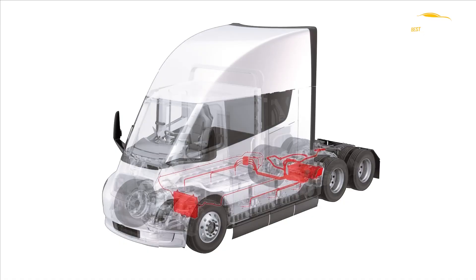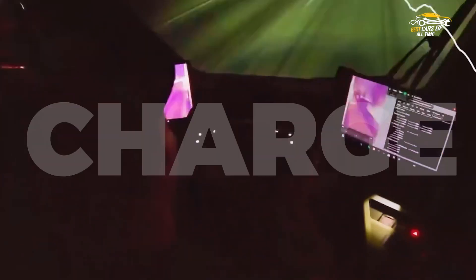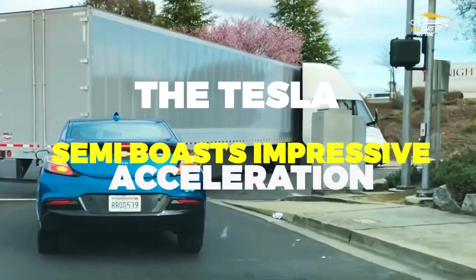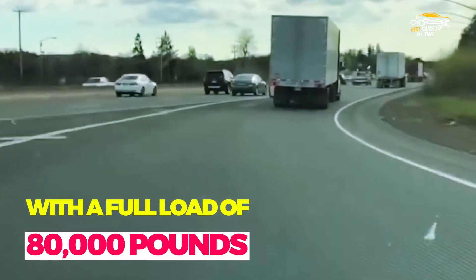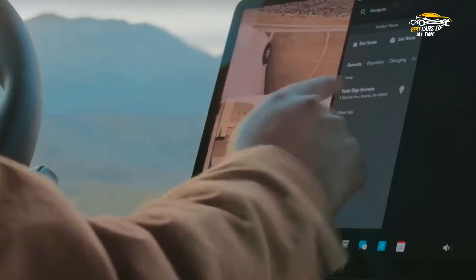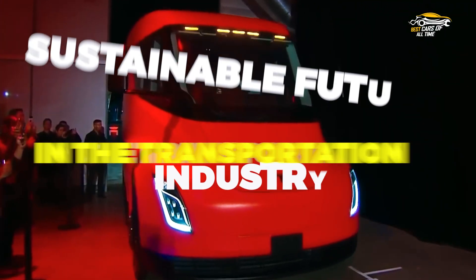Overview of key features and specifications of the Tesla Semi: the Tesla Semi has quickly become a game-changer in the world of commercial vehicles. With a range of up to 500 miles on a single charge, this electric Semi truck offers a clean and efficient alternative to traditional diesel-powered trucks. The Tesla Semi boasts impressive acceleration, going from 0 to 60 miles per hour in just 20 seconds with a full load of 80,000 pounds. Additionally, it features forward-thinking safety measures such as automatic emergency braking, lane departure warning, and a surround-view camera system. With a sleek exterior design and cutting-edge technology, the Tesla Semi is paving the way for a more sustainable future.